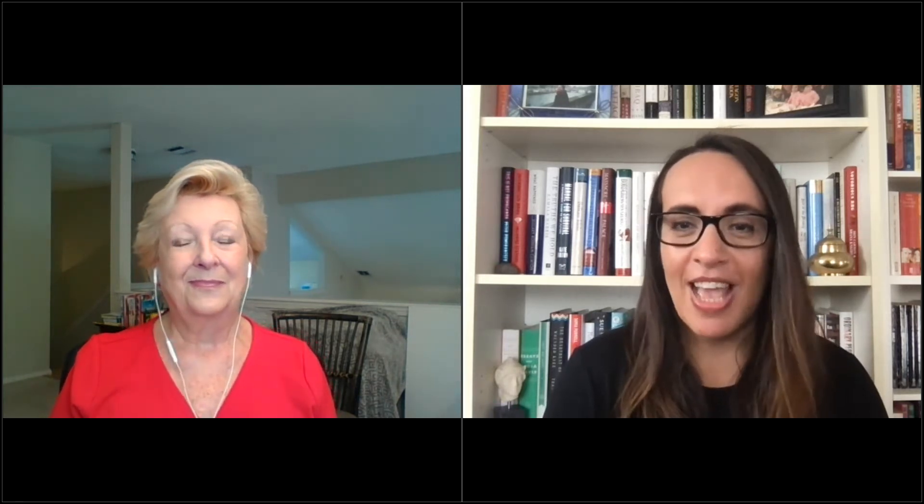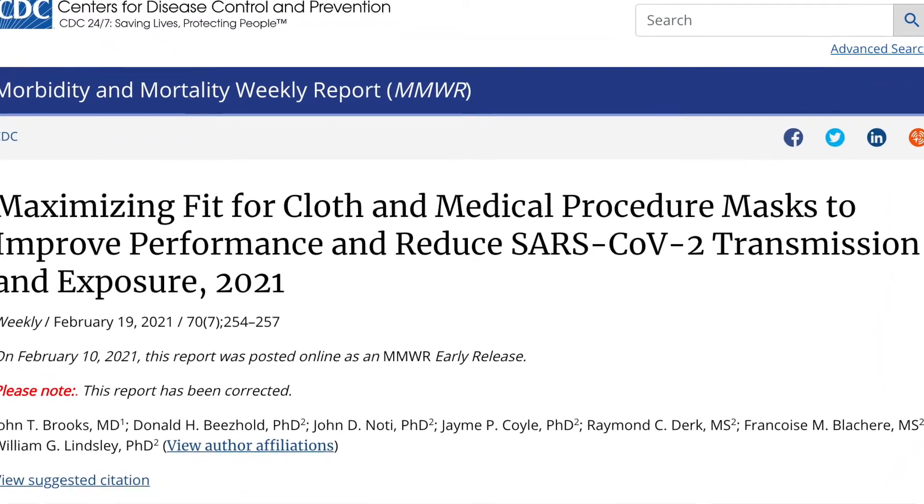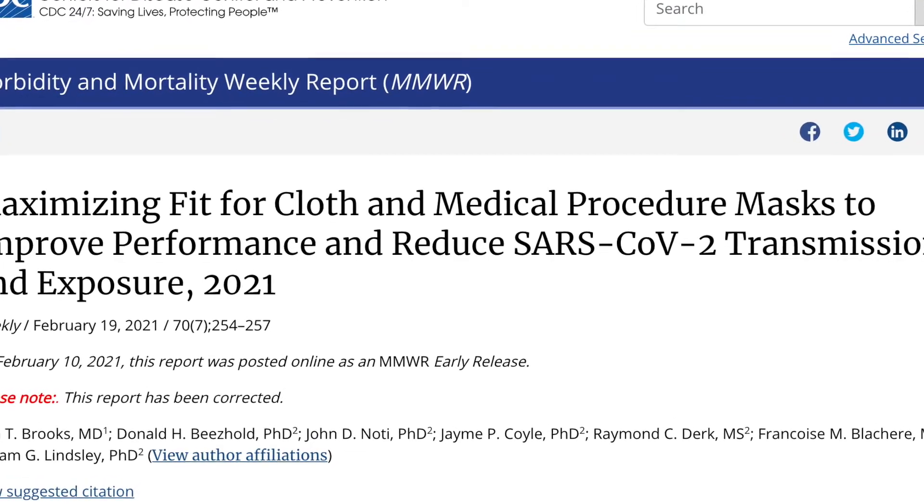Over all of the episodes that we've been doing, we've discussed so many different topics, and some topics we come back to and revisit as more information comes out. So we're kind of in that situation again. Last week, Dr. Fauci announced that two masks were better than one. And then on February 10th, the CDC published its own research in the MMWR — Morbidity, Mortality and Weekly Report — related to mask fit. So Jackie, I wanted to talk about what does this mean for the orthodontic team, this latest research?